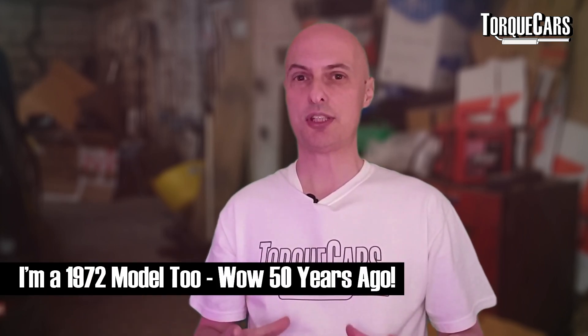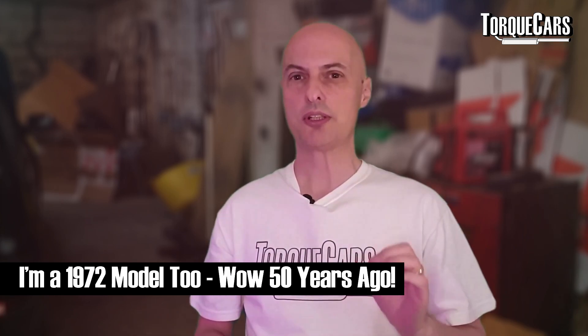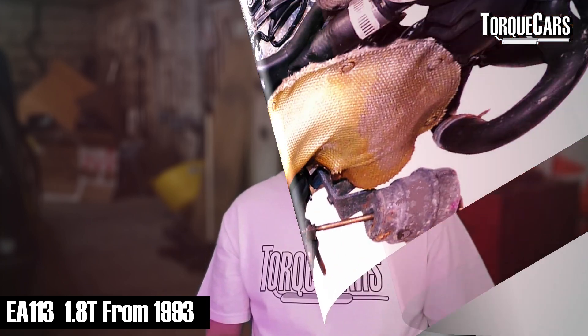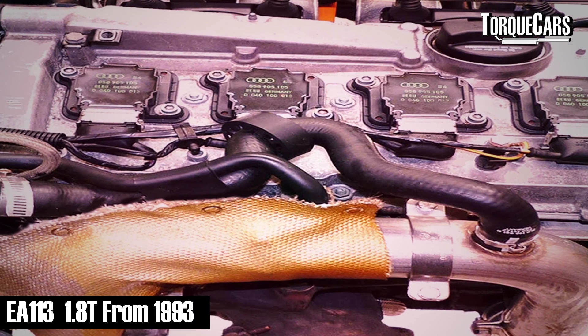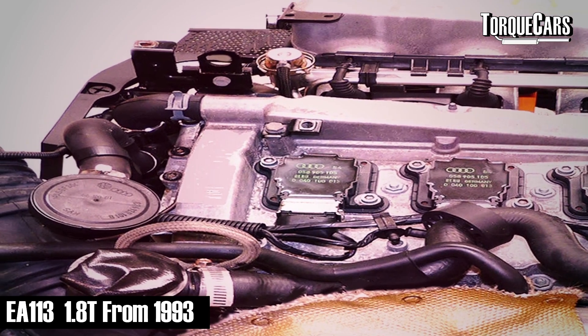The 1.8T has got a long history with Volkswagen Audi Group. They tend to reuse their designs on blocks over and over again and just revise them. Way back in 1972 we had the first edition of this engine block come out — the EA 287 — but we're going to focus on the more recent EA 113 variant, the 1.8T, which was fitted in so many different cars. They're typically reliable; if you look after them and keep up with the servicing you will usually see about a quarter of a million miles before you hit any kinds of problems.